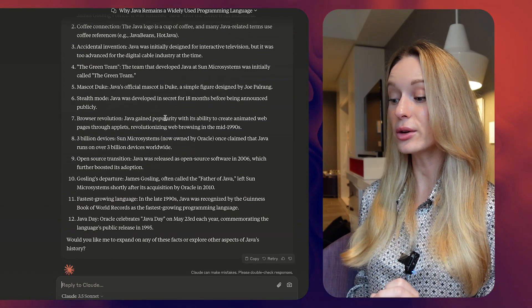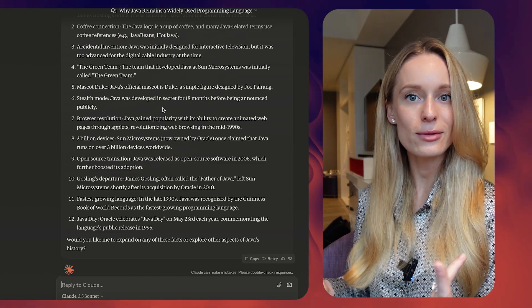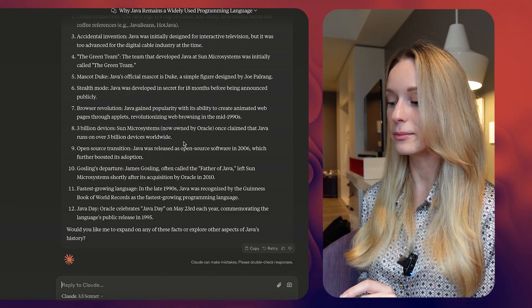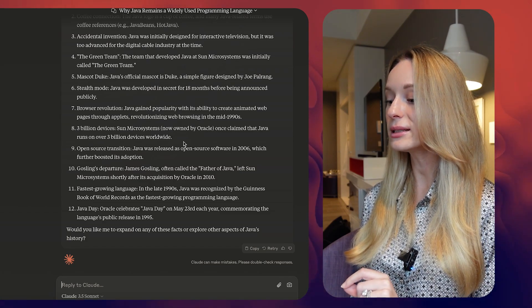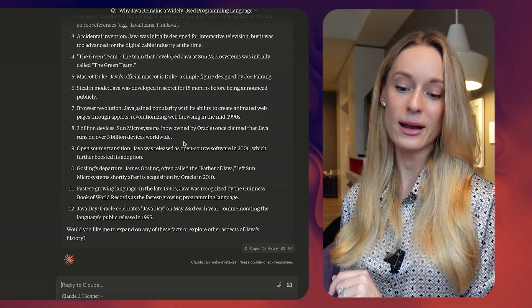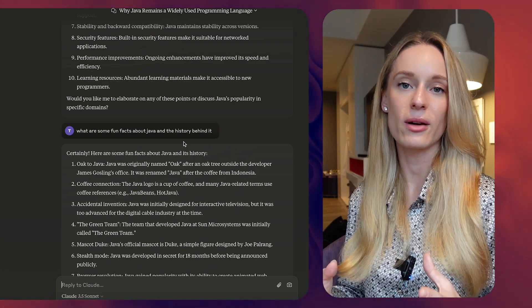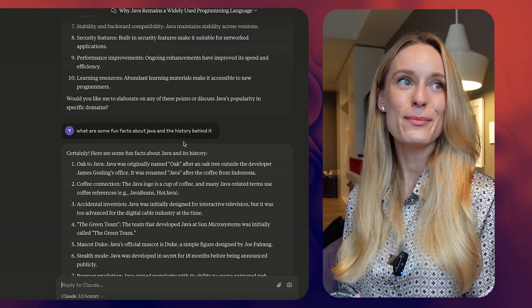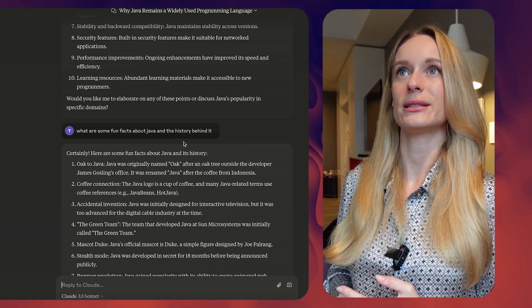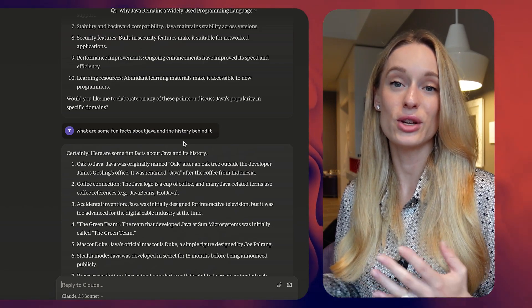Java was developed in secret for 18 months before being announced publicly — that's kind of cool, and it will always stick in your head that way. And: 3 billion devices. Sun Microsystems, now owned by Oracle, once claimed that Java runs on over 3 billion devices worldwide — that is wild. You can see this is just starting to develop that curious conversation with an AI. Oftentimes we just get so in our heads about learning something new that we don't even find the time to be curious.